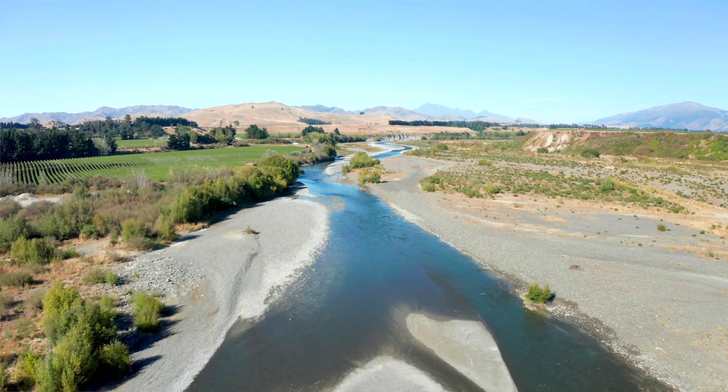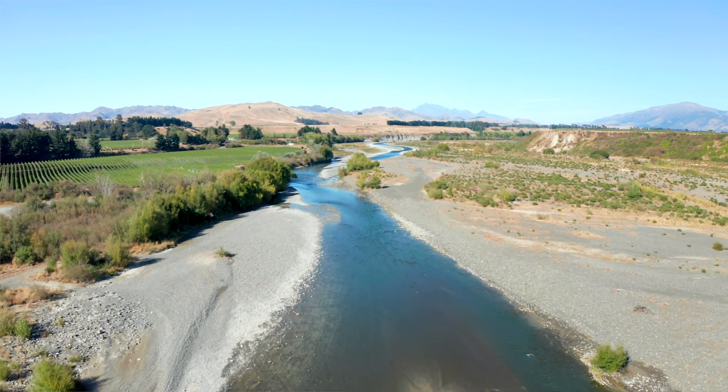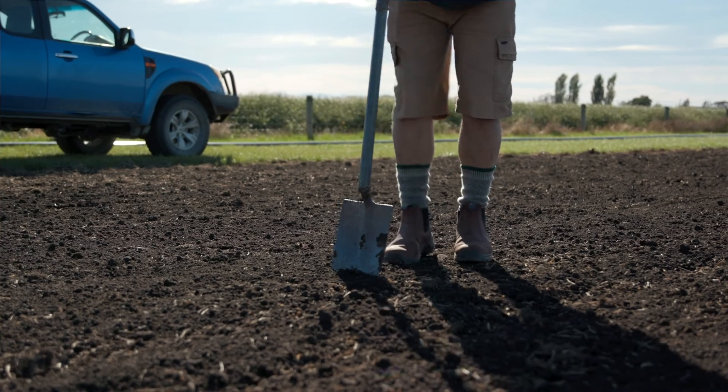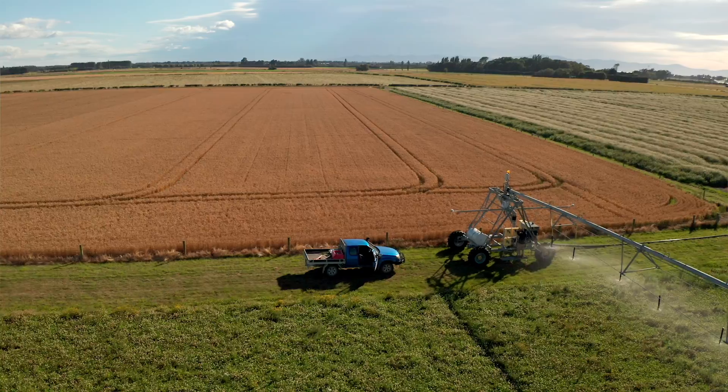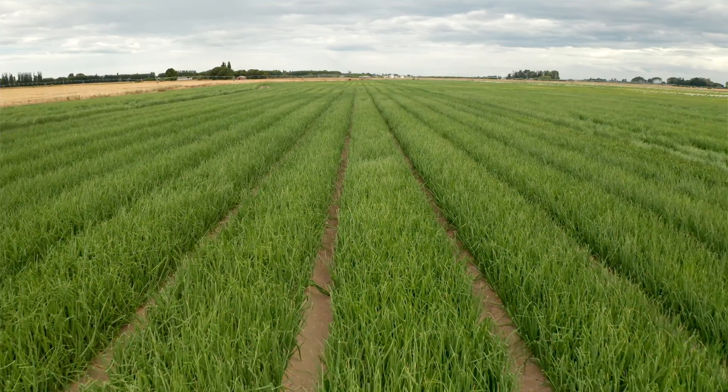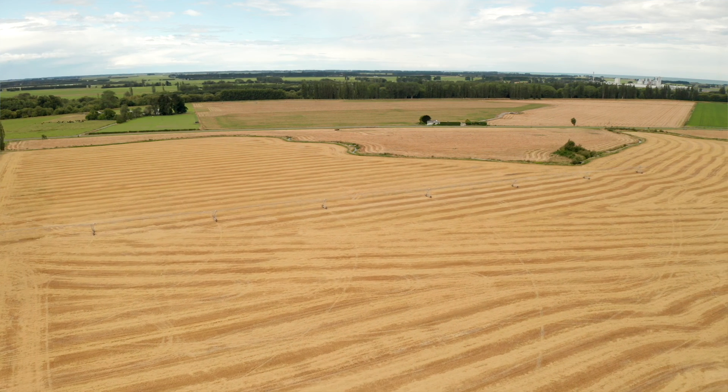More recently Massey University has offered a farm environment planning course directly aimed at upskilling professionals to develop freshwater farm plans. Freshwater farm plans will be compulsory for almost every farmer by 2025 under the government's essential freshwater package. Those plans will require multidisciplinary and highly skilled professionals to work with farmers to complete them. In that course we help people understand the soil physical resources, the farm resources, and the agricultural system in detail, so that they can identify where nutrients may be lost from that farm system and where greenhouse gas emissions may be occurring, and also how to mitigate those.